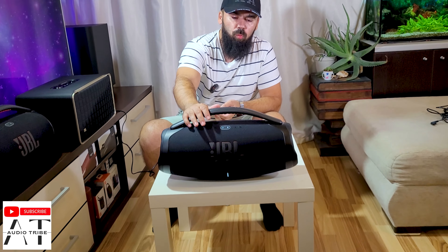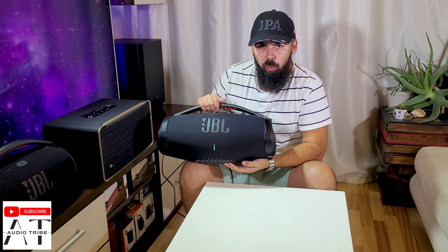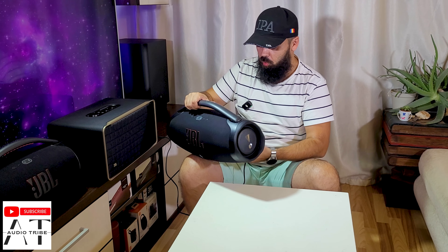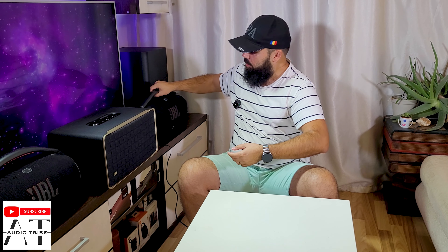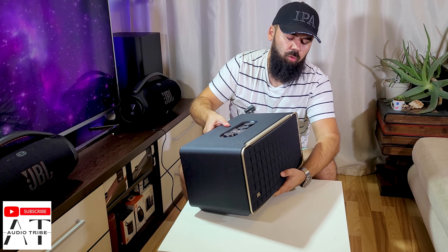So, one JBL Boombox 3 connected to the power source reached 102.2 decibels at around a meter and a half from the decibel meter. Now we will connect the JBL Authentics 500 to see how many decibels it produces.